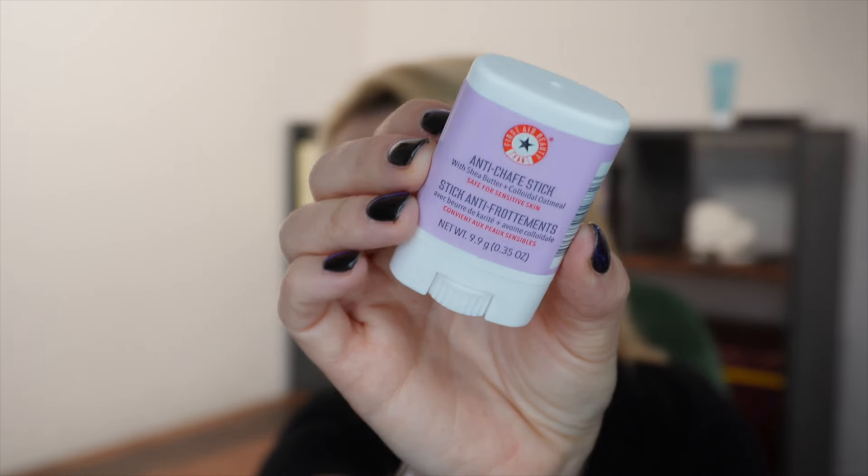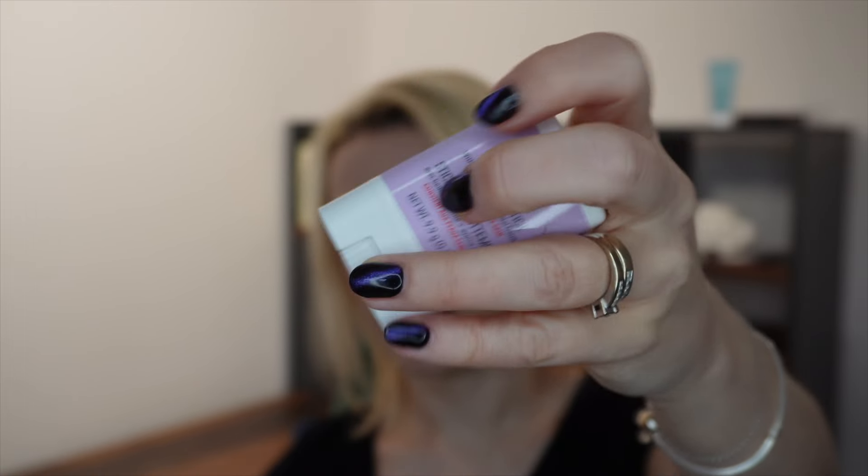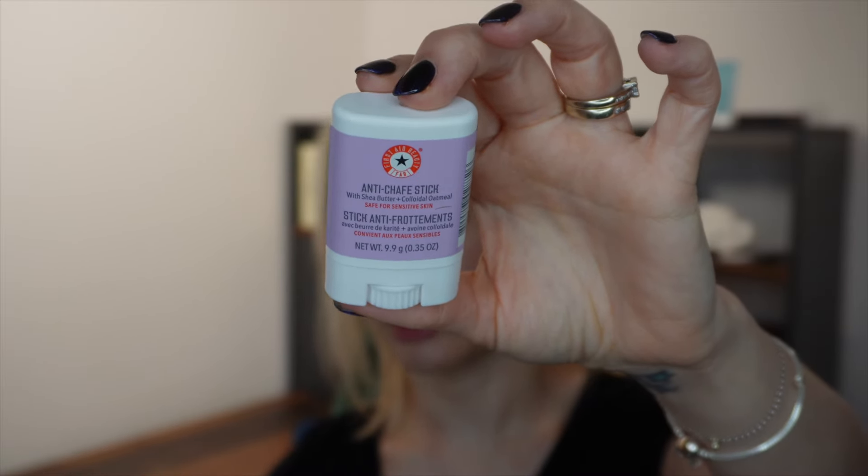Next are products from First Aid Beauty - I've had quite a few products from them and I rate them as a brand. This one is new to me: it's a mini Anti-Chafe Stick with shea butter and colloidal oatmeal, worth £9. It forms a protective shield over delicate skin, defending against dryness and friction. Suitable for sensitive skin, it uses colloidal oatmeal, shea butter, and ginger root extract for a soothing effect. The non-sticky formula works on inner thighs, underarms, or wherever you experience chafing. It's fragrance-free, vegan, and cruelty-free. It has a twist-up mechanism - it could be useful for runners too. Not something I personally need, so I'll pass it on.